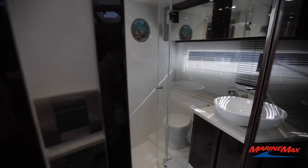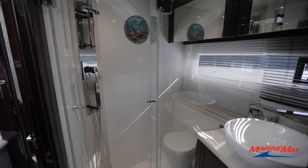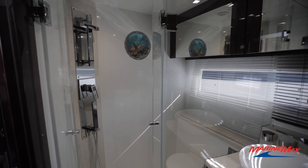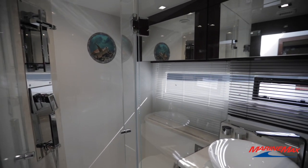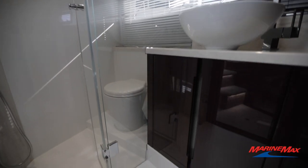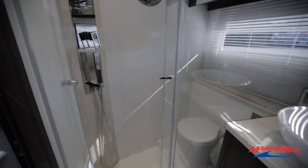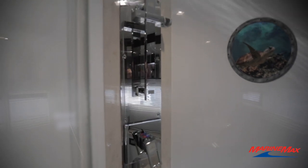We have access to our day head from the forward berth VIP. Really nice storage above and below the sink, and then access into the shower through two nice plexiglass doors that give you access to that nice stainless steel setup inside.